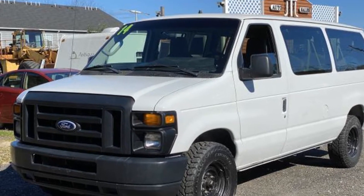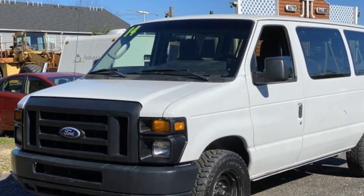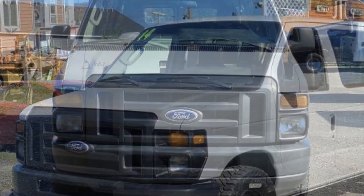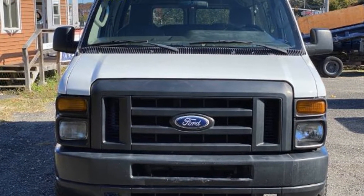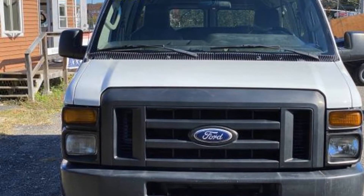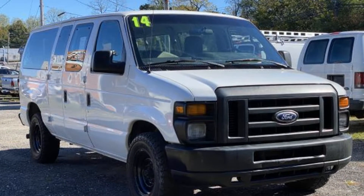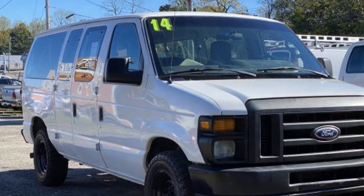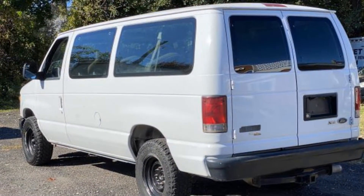2014 Ford Econoline Wagon. This van carries passengers comfortably and safely. It's designed to adapt to meet your daily demands with its 3rd row seating, front bucket seats, auxiliary input, stability control, adjustable steering wheel, traction control, variable speed intermittent wipers, and ABS.